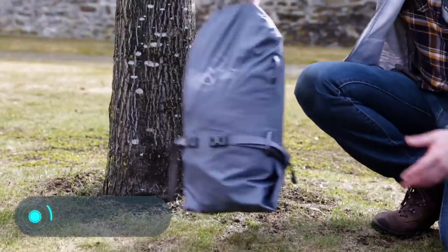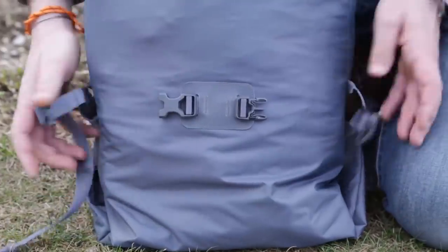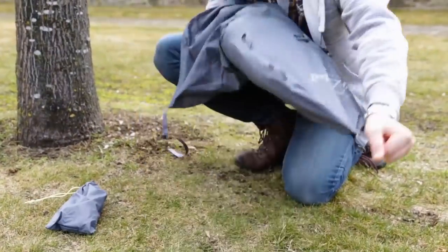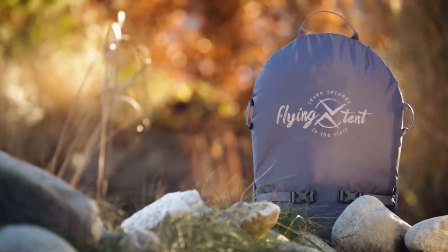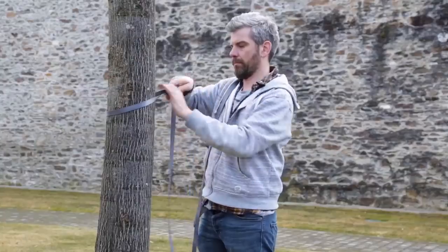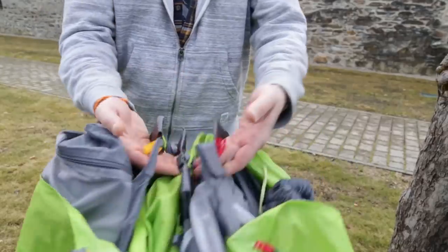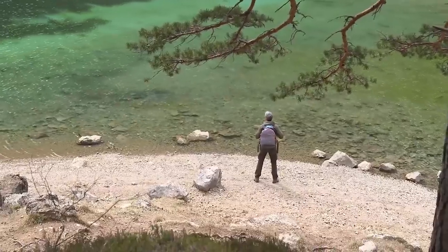Flying Tent. Speaking of insects, another efficient solution to get rid of bugs, ants, snakes and other nasty creatures is to hang your tent in the air. You'll only need two large, strong trees to install this construction. The flying tent can easily withstand an adult weighing up to 120 kilograms. It offers a decent level of comfort and boasts great versatility. For example, you can protect yourself at night with a special mosquito net.